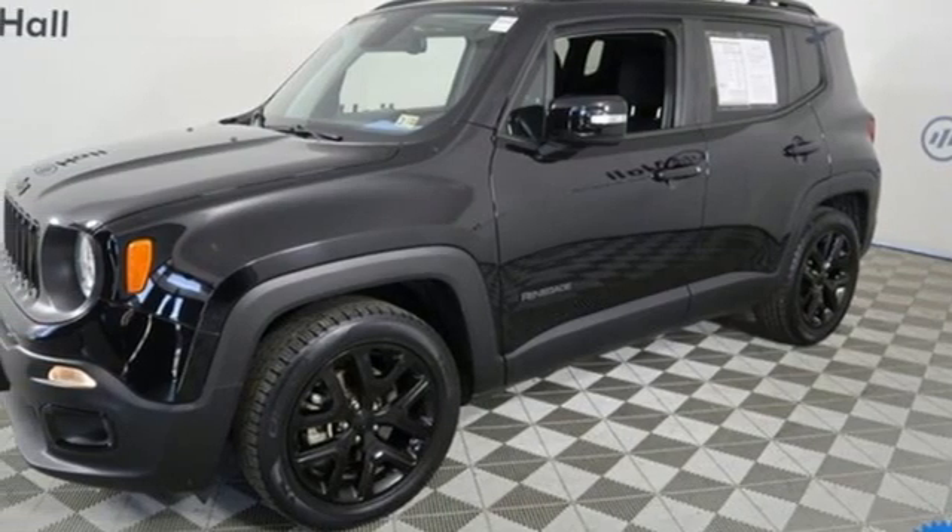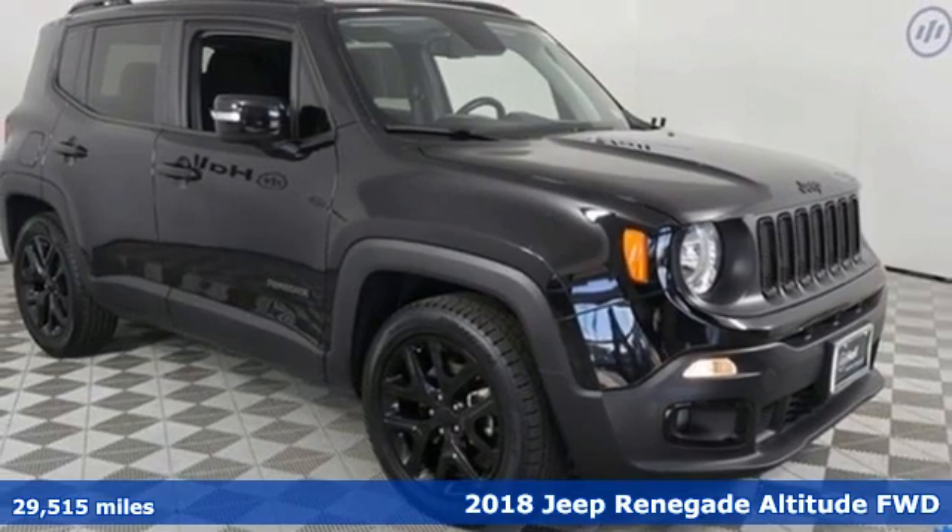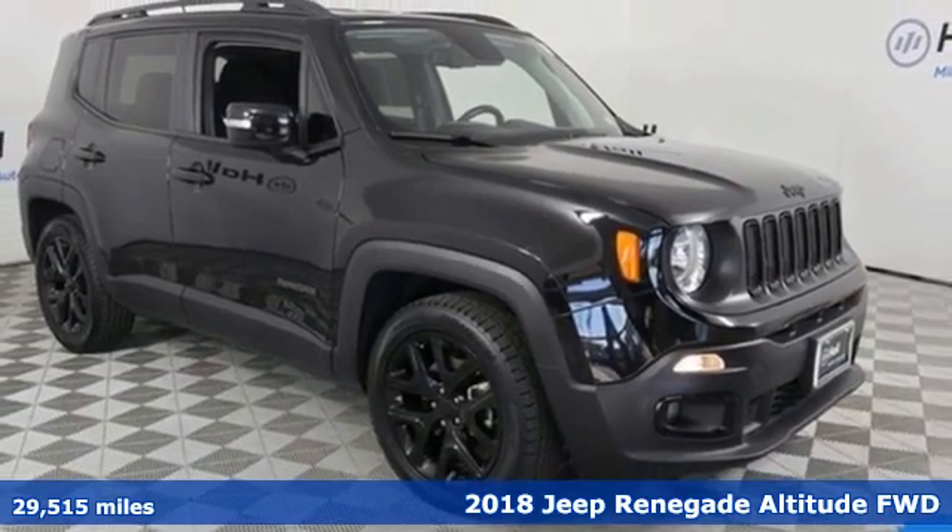Here's a 2018 Jeep Renegade. More courageous, more credible, and more than ready for your next adventure.